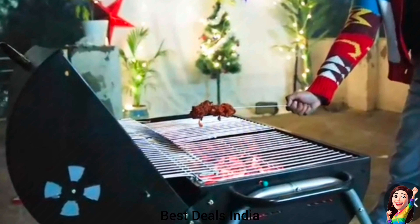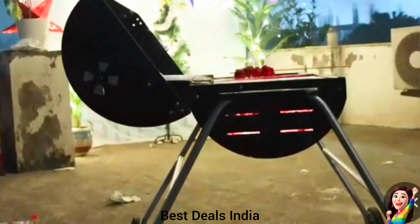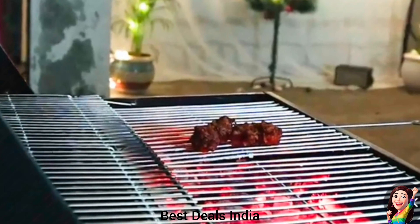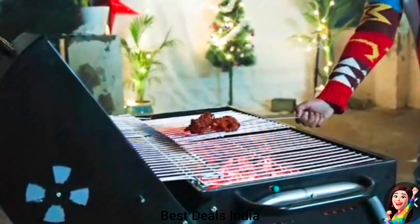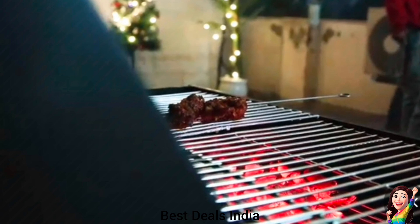14. Drum BBQ Grill Set: Enjoy the unique and stylish barrel design of this drum BBQ grill, designed for convenient use at home. Quick and easy assembly ensures you can start grilling without the hassle of complex setup processes, making it perfect for beginners and seasoned grill masters alike. Product link is given in the fourteenth link.